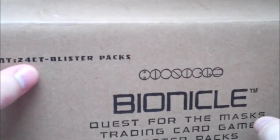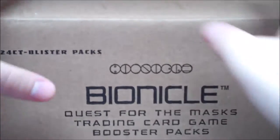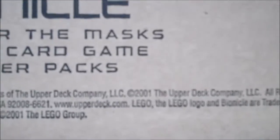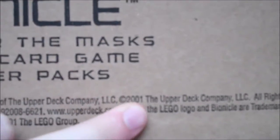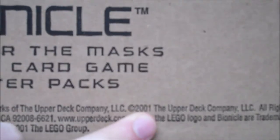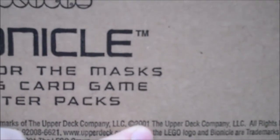Specifically 24 packs — and yes, this is a full box of them. And as you can see here from the date: 2001. So yes, these are like 13-year-old trading cards from when Bionicle originally came out.